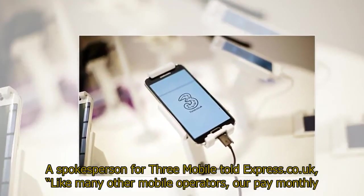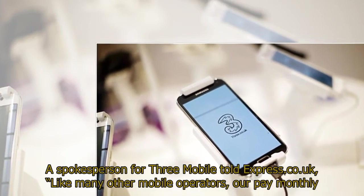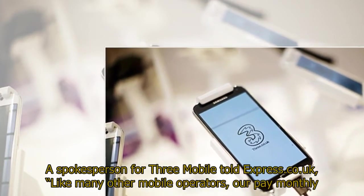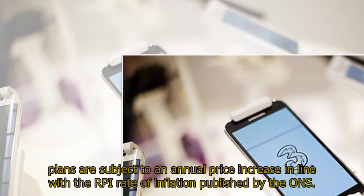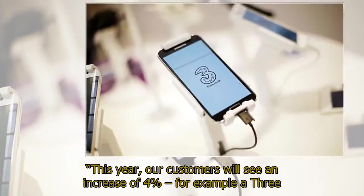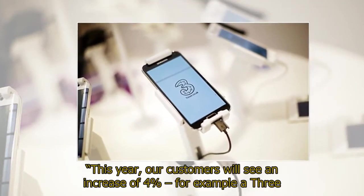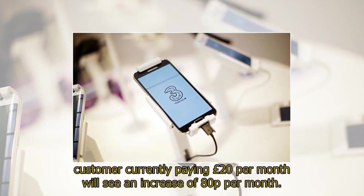A spokesperson for 3Mobile told Express.co.uk: "Like many other mobile operators, our pay monthly plans are subject to an annual price increase in line with the RPI rate of inflation published by the ONS. This year, our customers will see an increase of 4% — for example, a 3 customer currently paying £20 per month will see an increase of 80p per month."